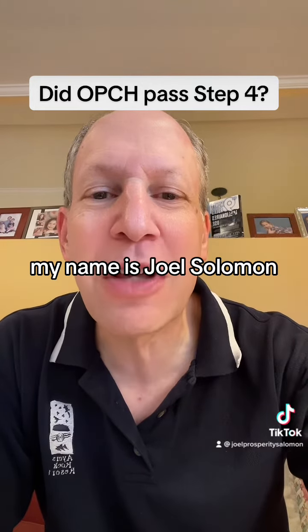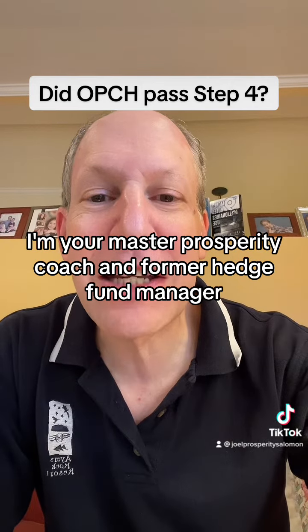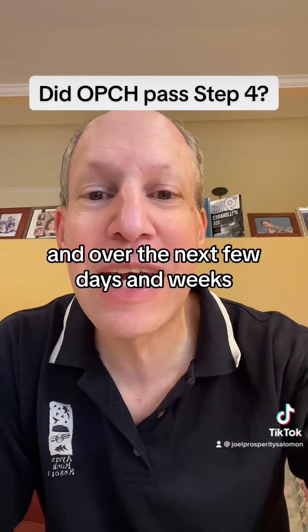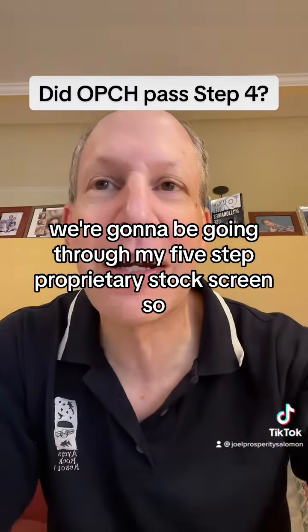My name is Joel Solomon. I'm your master prosperity coach and former hedge fund manager. And over the next few days and weeks, we're going to be going through my five-step proprietary stock screen.